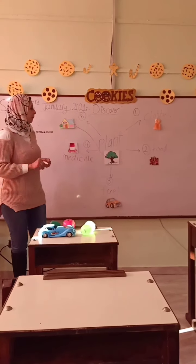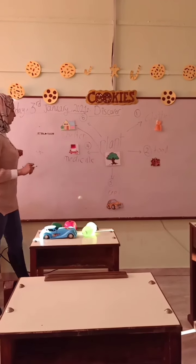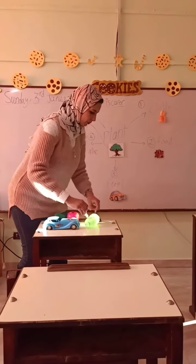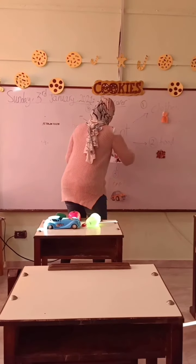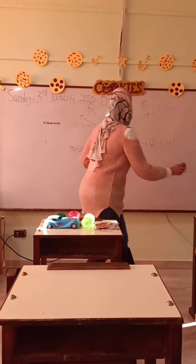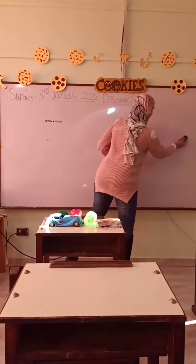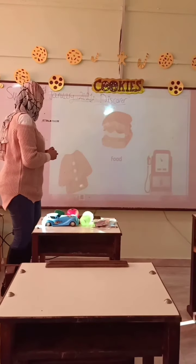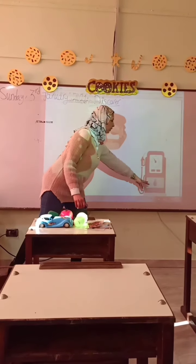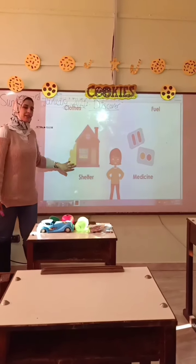Open your book to page one hundred thirty-five. The key words are: food, fuel, clothes, medicine, and shelter.